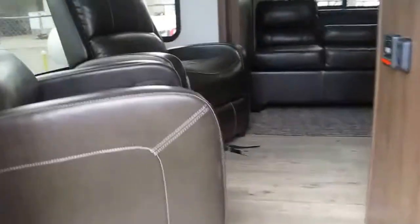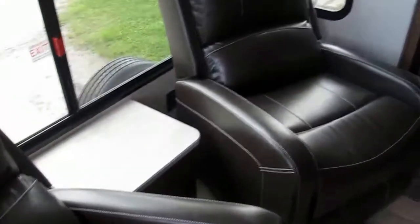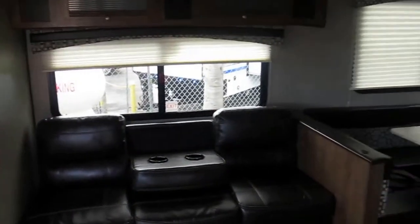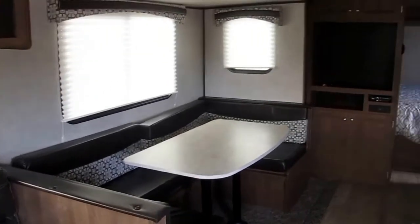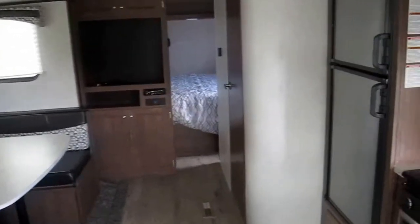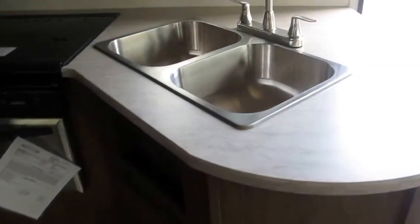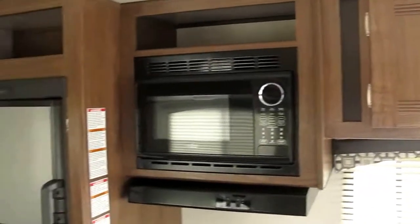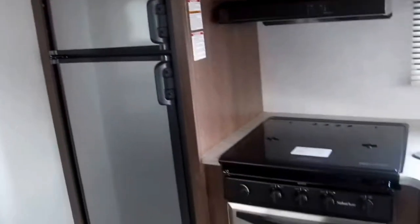Totally equipped kitchen. It's got the glass cooktop, three burners with an oven, side by side stainless steel sinks. Microwave, stainless steel Dometic refrigerator and freezer.